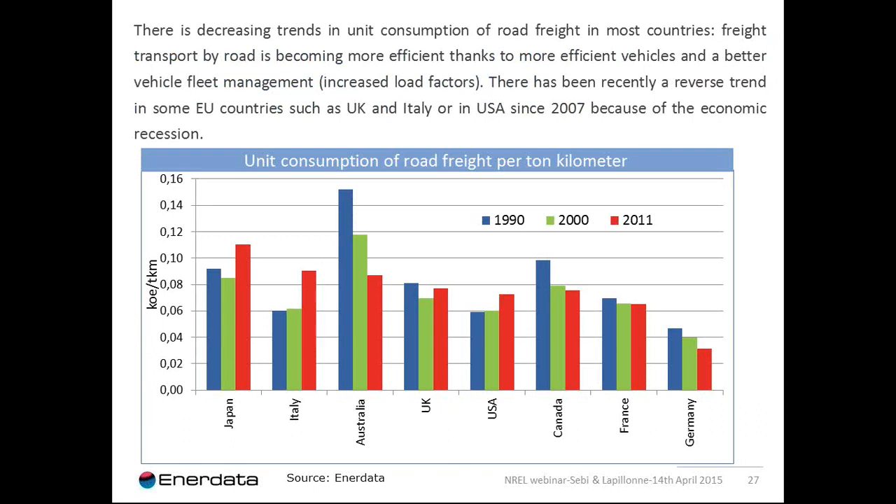In terms of trends in freight transport, unit consumption per ton-kilometer provides an assessment of energy efficiency of freight transport services. As shown in the slide, there is a decreasing trend in unit consumption of road freight transport in most countries, thanks to more efficient vehicles, better fleet management, and increased load factors. The load factor, measured by average traffic in ton-kilometers per truck per year, increases because each truck is better loaded or because of reduction in empty running. However, there is a reverse trend recently in some EU countries such as the UK and Italy, and in the USA since 2007, because of the economic recession.